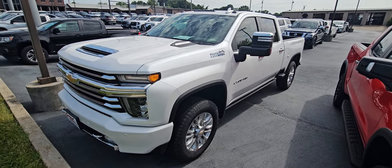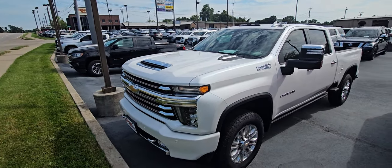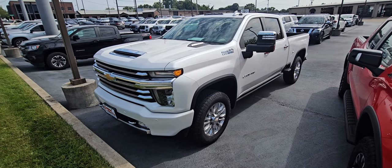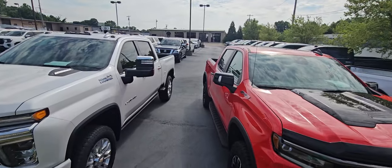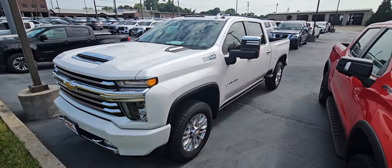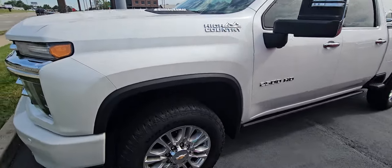Hey, good morning — this is Adam over here at Perkins Motorplex trying to get you a good look at our High Country 2500 that you found online. This is a '22 model, it is the diesel with the Duramax in it. We've got quite a few trucks — this is honestly one of four parking lots full of vehicles — but you picked one of my favorites. I love the High Country; I think it's the best looking trim on any of them.